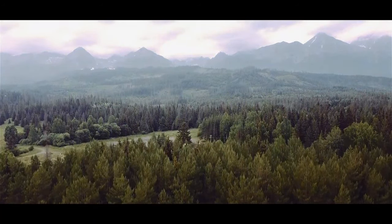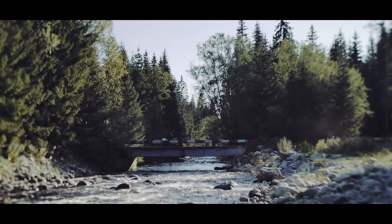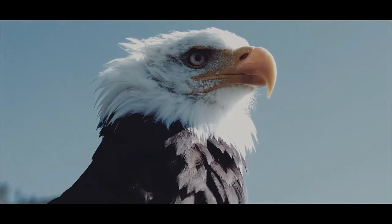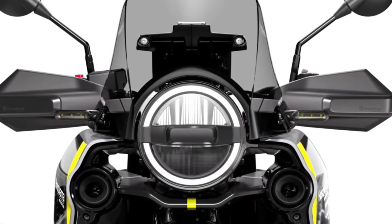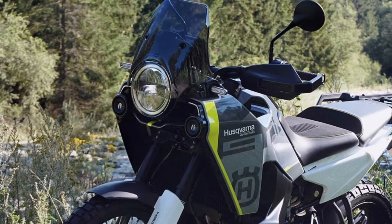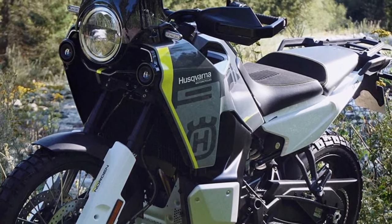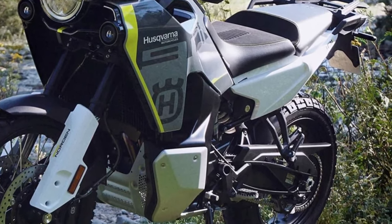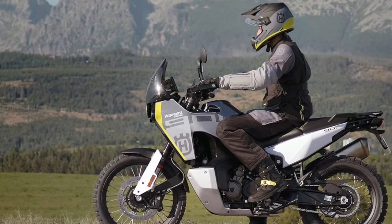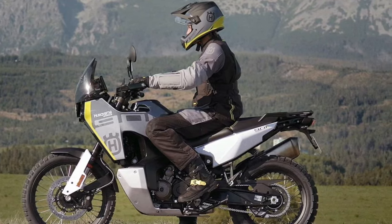Setting a high standard in the adventure motorcycle segment, the Norden 901 allows touring enthusiasts to discover hidden corners of the globe. Highly capable on road and excelling off-road, the long-distance travel machine is designed to enhance rider comfort on longer rides. Powered by a smooth and torquey 889cc parallel twin engine housed inside a lightweight steel trellis frame, the Norden 901 is complete with premium components offering maximum performance and reliability.